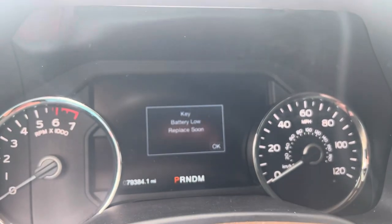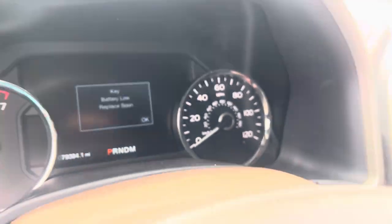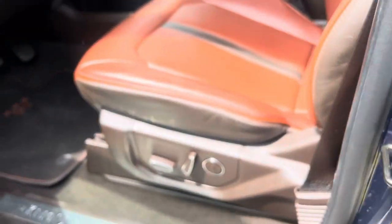It looks like we need a new battery for the remote fob. 79,000 miles on it. It does have the automatic running boards — as you can see, they come down when you open up the door.